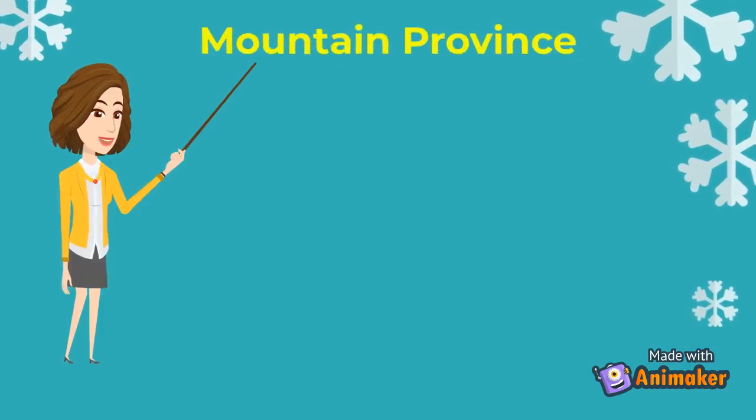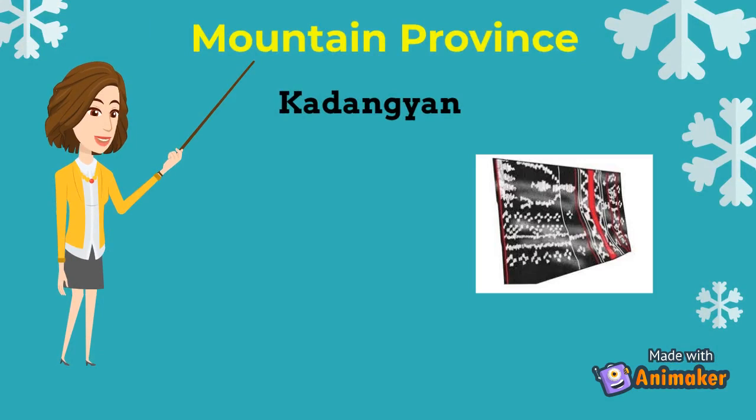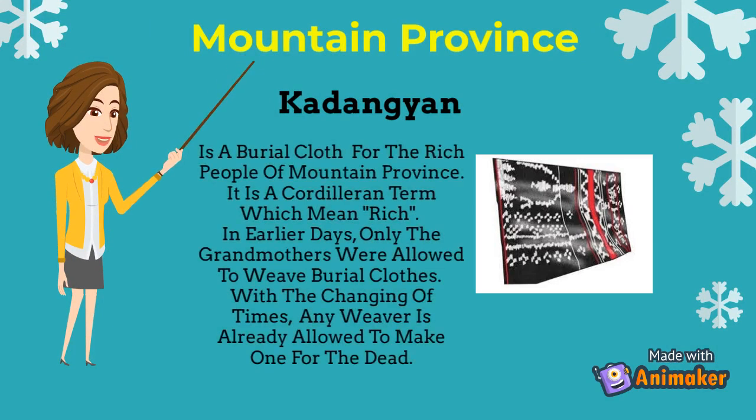In Mountain Province, an example of textile is Cod onion. Cod onion is a burial cloth for the rich people of Mountain Province. It is a Cordilleran term which means rich. In earlier days, only the grandmothers were allowed to weave burial clothes, but with the changing of times, any weaver is already allowed to make one for the dead.